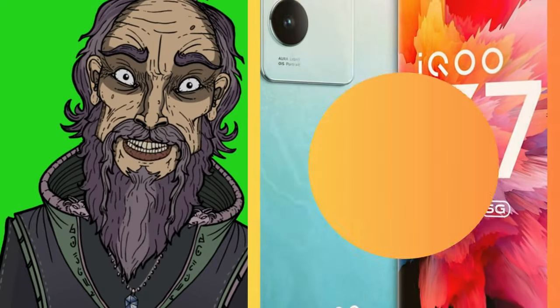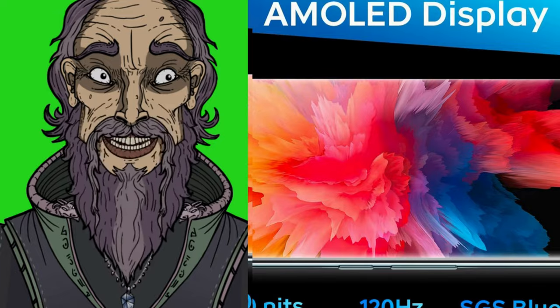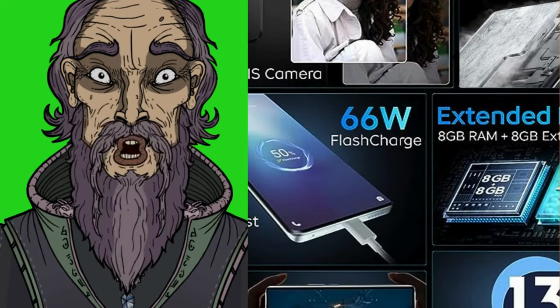The iQOO Z7 Pro 5G mobile shines. Here's why. Dimensity 7200 5G processor, based on the latest 4nm energy-efficient process.